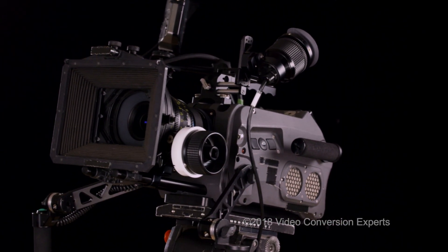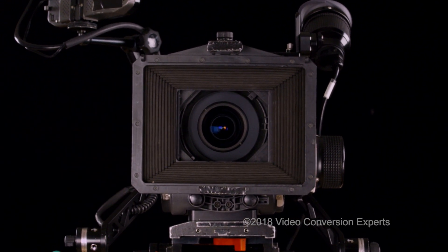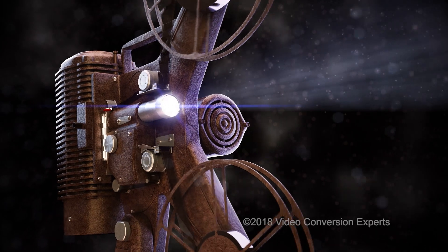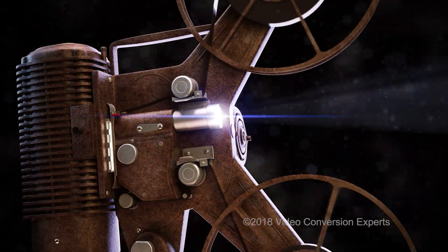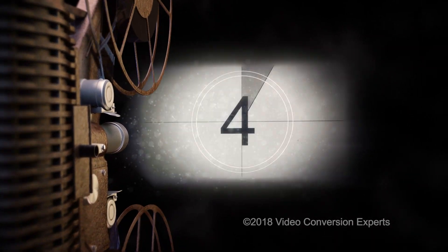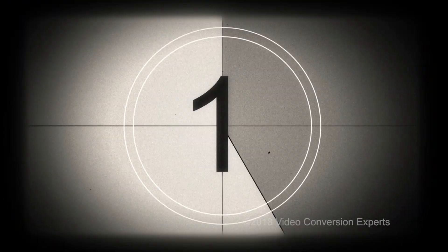Welcome to our new video series. Today we are talking about the conversion of those old reel-to-reel films to formats like DVD, Blu-ray, streaming, and editing files. This will be the most important two minutes you spend researching the conversion of your old films.